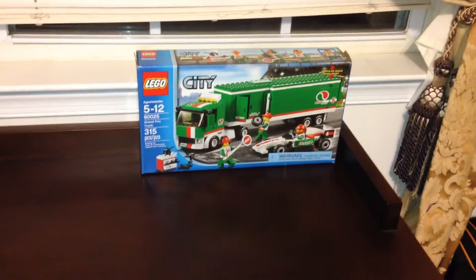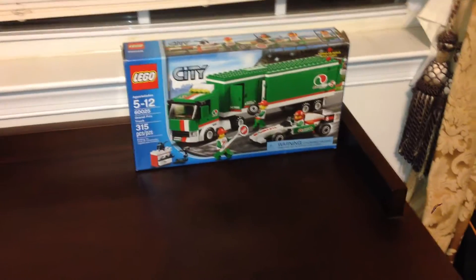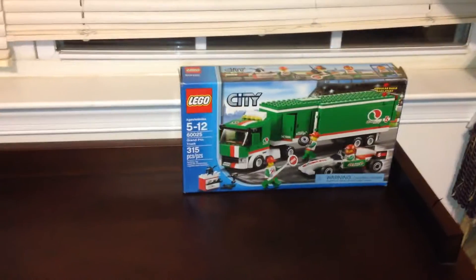It's RowatTube here, and I'm going to show you the LEGO City Grand Prix Truck. It's set 60025. It has 315 pieces, and it's a modern build, easy start. It's for ages 5 through 12.